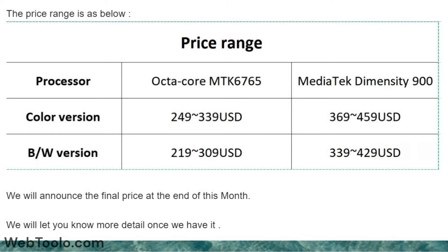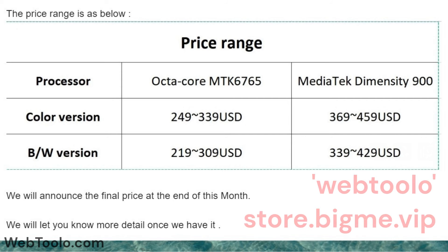The price of the color version will be between $249 to $339 for the Android 11 version, while the Android 14 one will be between $369 to $459. The black and white version will be between $219 to $309 and $339 to $429 respectively. You can also use the discount code WEBTULO to bring down the price.